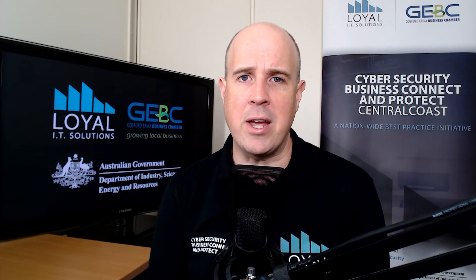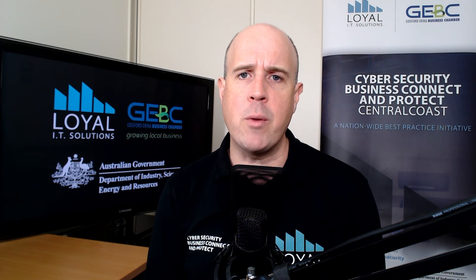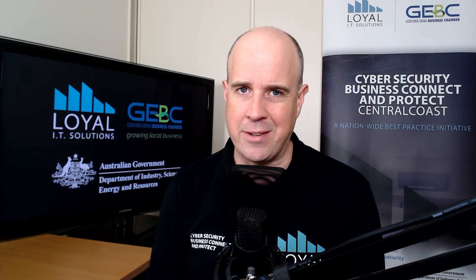Don't forget, you can contact me via email, Instagram, Facebook, or Twitter. Have you booked for your free one-on-one cybersecurity assessment? To book, visit loyalit.com.au/register. Until next time, stay safe online.